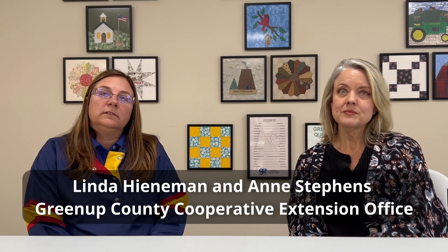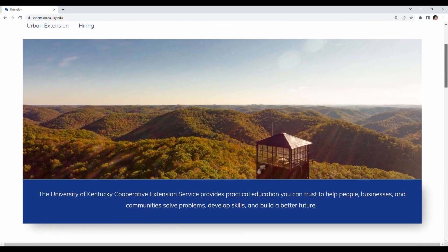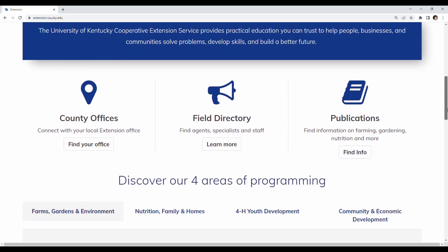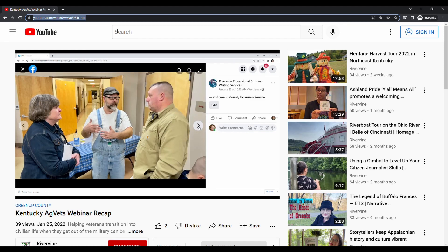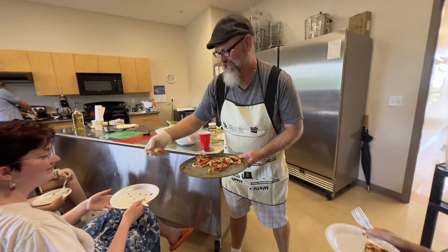First of all, what does an extension office do? There are extension offices in all 120 counties in the state of Kentucky, and our role is to pretty much disseminate information from the University of Kentucky. We are the arm of the University, and we work with our local individuals in regards to research-based information, community support, and anything that they may need.